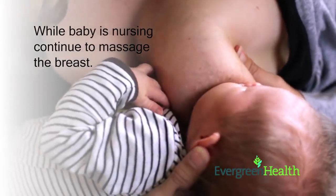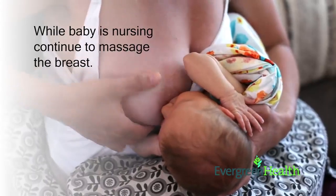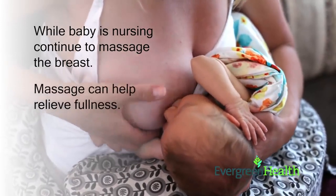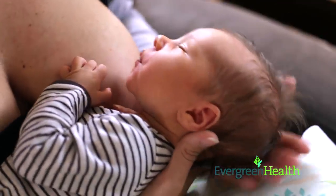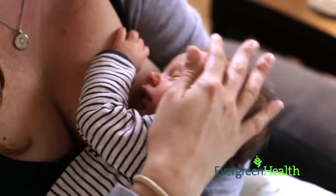When the baby is nursing, you may continue to massage the breast. When you massage the breast during feedings, you will likely hear the baby swallow more often. Massage can help relieve fullness. When the baby is done nursing, the breasts should feel softer, but it may not feel completely empty. This is normal during the engorgement phase.